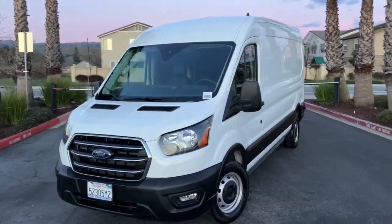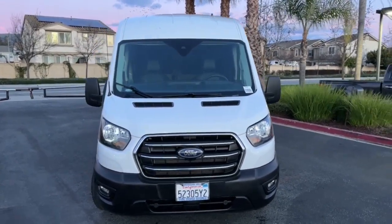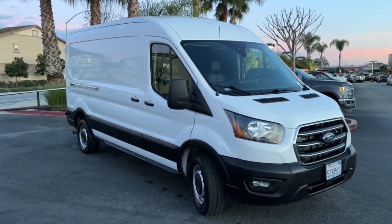Get a feel for the 2020 Ford Transit. With less than 15,000 miles on the odometer, this vehicle provides excellent value. Here's a Ford Transit, the passenger and cargo carrier that's adaptable to meet your unique needs.